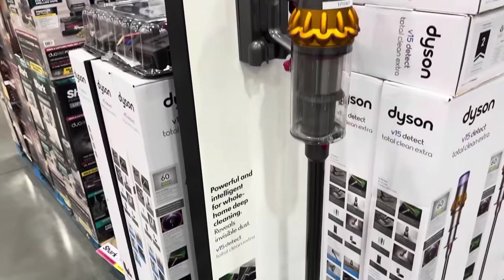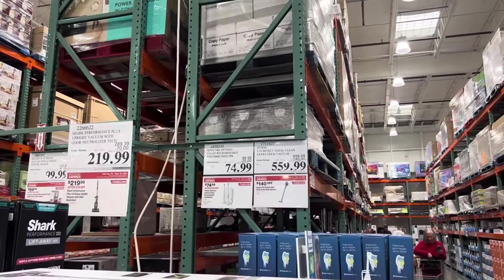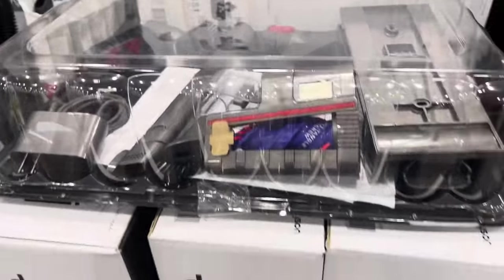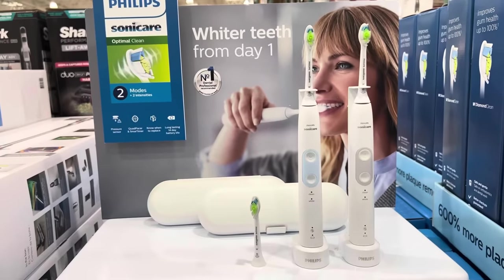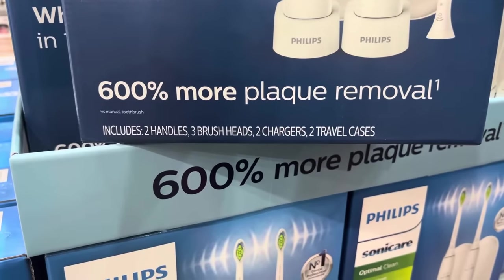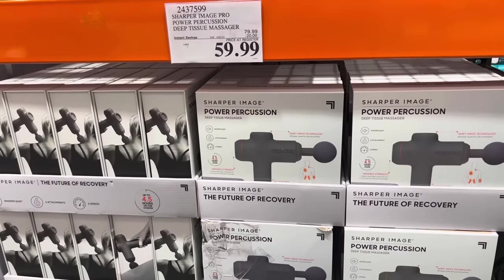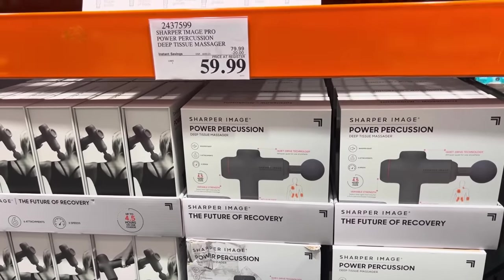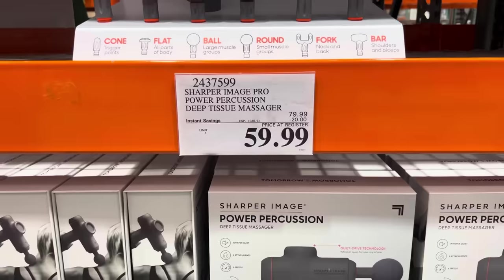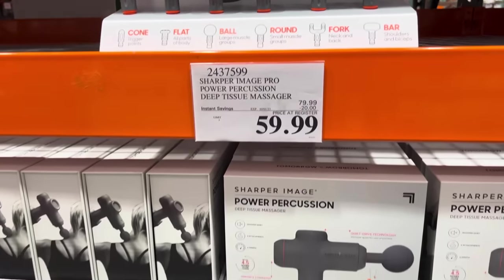The Dyson vacuum cleaning stick is $140 off — $559.99 until October 1st. Fantastic. The Optimal Cleaning Toothbrush will save you $25, making it $74.99. The box includes two handles, three brush heads, two chargers, and two travel cases — everything you need for you and a friend. And $59.99 for the Sharper Image Pro Power Percussion Deep Tissue Massager, $20 off until October 1st.